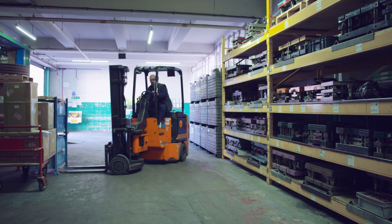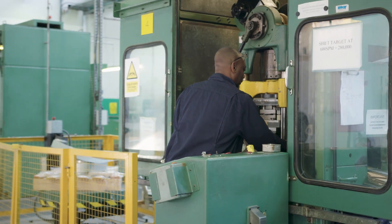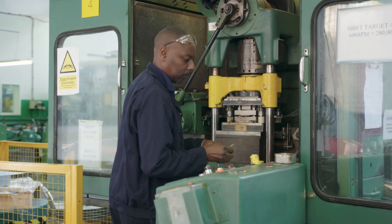My name is Stuart Berry. I'm the manufacturing director here at Brando. Brando is a family-owned business that was founded in 1862 in Birmingham. We supply for all the different sectors a variety of products.